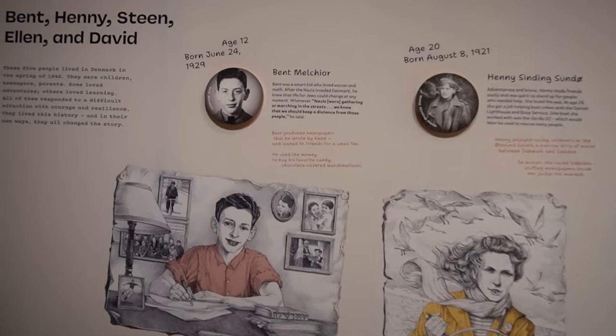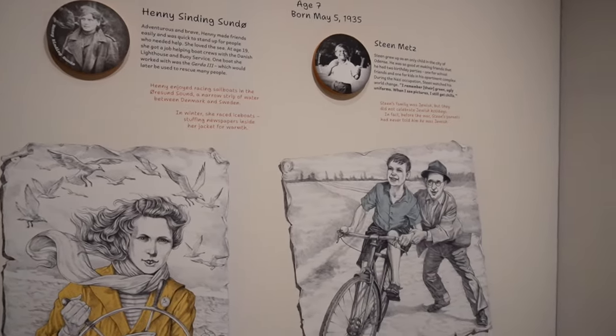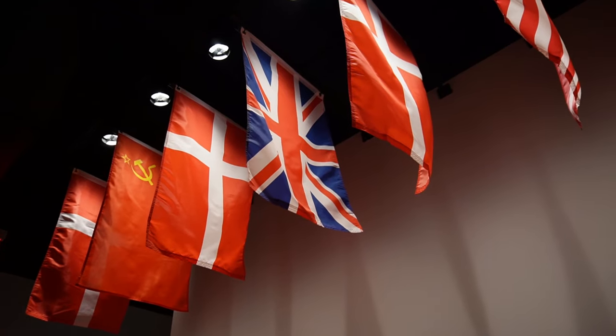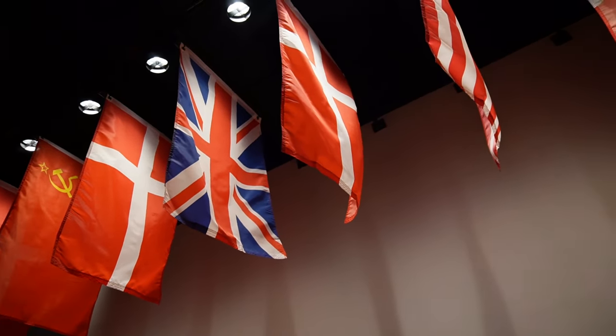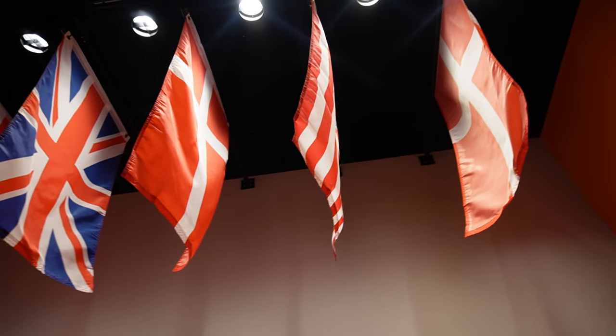Kids meet kids — they get to meet people their own age, maybe a little older or a little younger, and see the history through their eyes. One thing that was really cool was that they focused in on specific people who helped and how they helped. They were like normal people, like people I would know or people like me. One thing I hope doesn't happen is that parents are not ready to let their kids know about this.